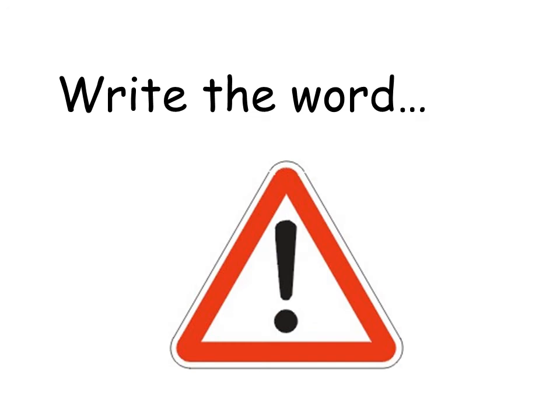Are you ready for some challenge words? Let's go! If you see this sign you need to be careful. What other word could we use instead of 'careful'? Be aware. Can you write the word 'aware'?